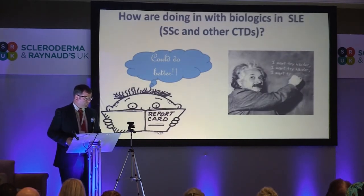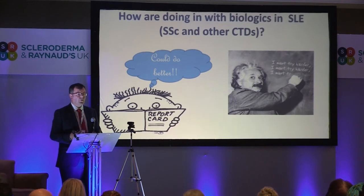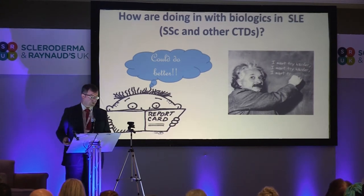If you had a half-term report on lupus, scleroderma, and any other connective tissue disease when it comes to biologics, I think we could say we could do better. We really are doing well, but there's much more that we should be able to do.